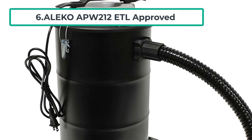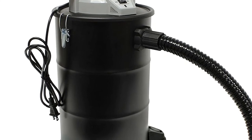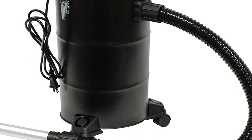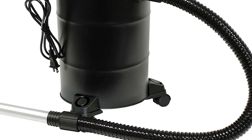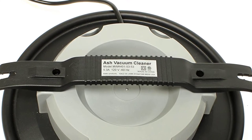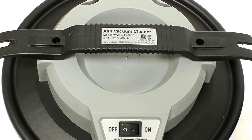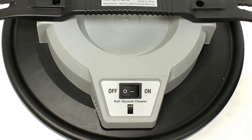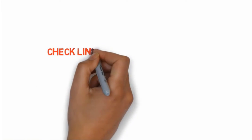At number six: the Alico APW212, ETL approved. The Alico ash vac is made with an aluminum hose and solid steel canister body. It has excellent suction power for dealing with fine ash particles in wood burners or fire pits, as well as general messes around the home. The HEPA filter will ensure any dust and ash is retained within the canister. It can handle warm ashes safely. The hose is over three feet long, though it does not come with many accessories other than a crevice attachment. It can be used for small fireboxes, ovens, or infrequently used lofts. Check the link in the description box to purchase.